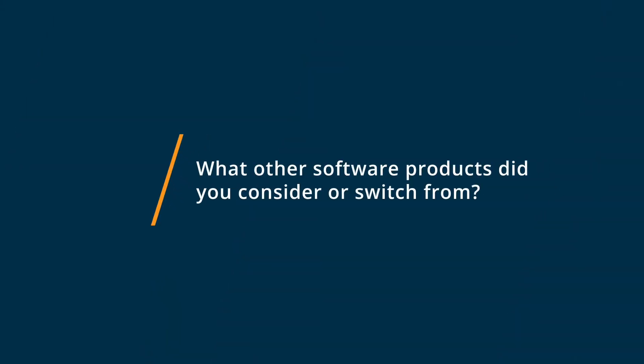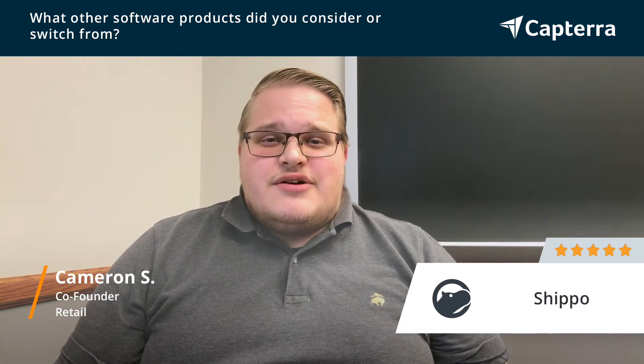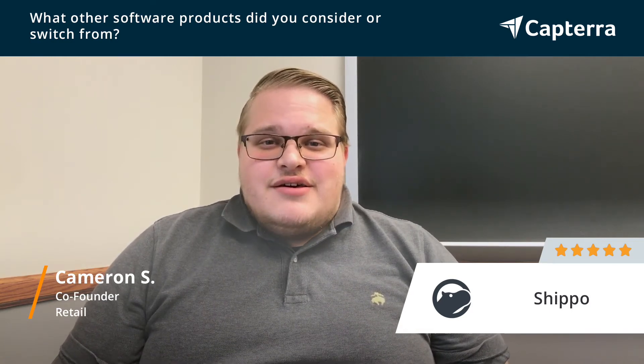In considering Shippo, we had looked at a few different options. We had considered using the built-in Shopify shipping platform, we had considered Pirate Ship, we'd considered using just our local post office, but ultimately we ended up choosing Shippo.